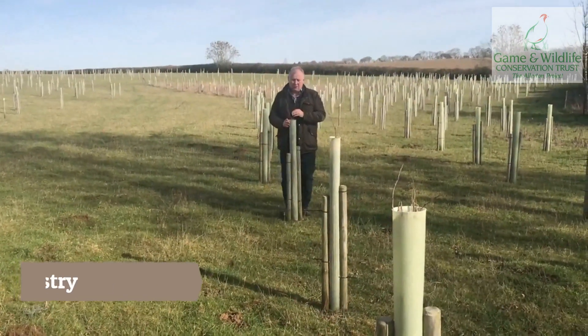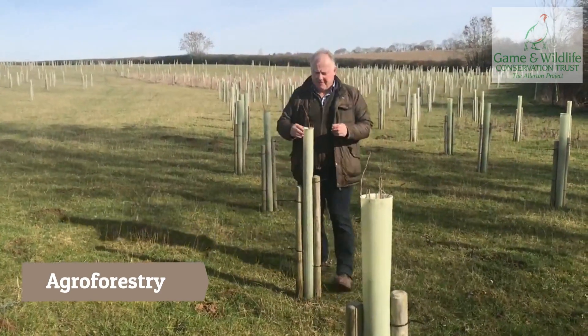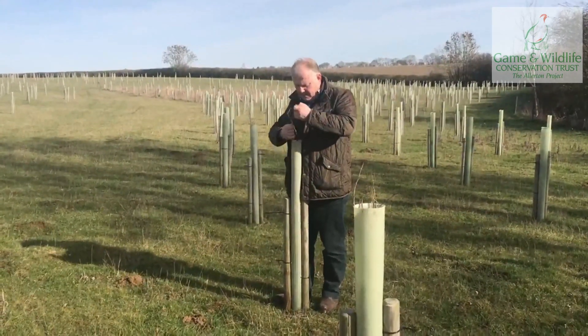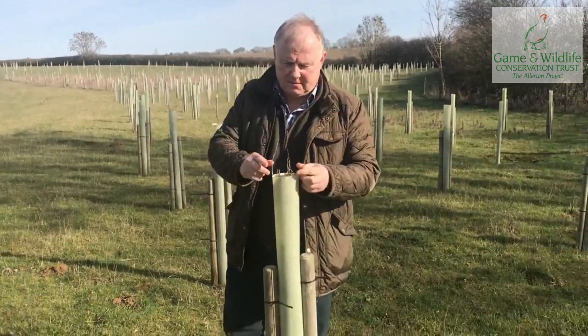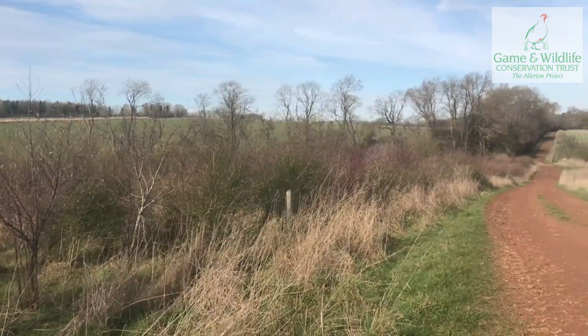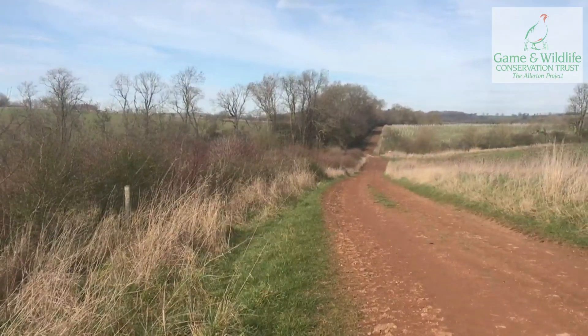We're here at our agroforestry field, which is combining trees with grassland. Benefits include shade for animals, cleaner water, better soil structure, and this is a carbon sink as well — it's going to have trees growing in it in the future. There are several approaches to agroforestry. For example, this area behind me is in a shrub option under agri-environment, with things like privet and hazel that we use for hedge laying around the farm. That's going to be a resource for my farm in later years.